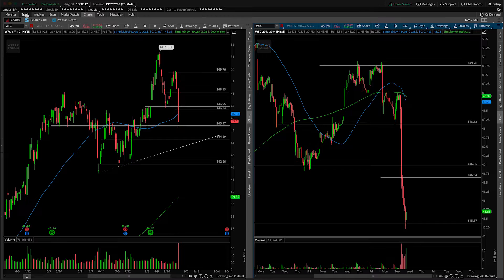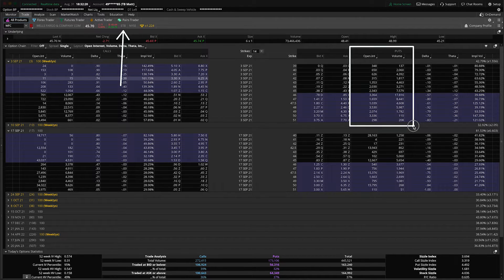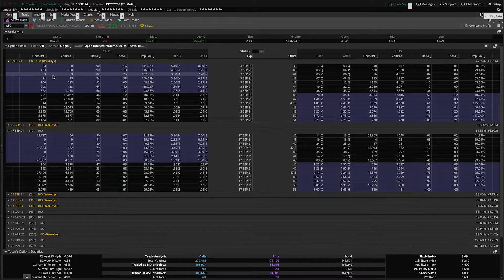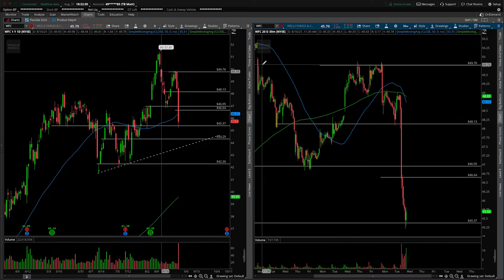Coming over to the trade tab, you can clearly see it's easy to borrow with shares if you want to short it. Just look at the phenomenal open interest and volume on the put side and as well as the call side. So either way, however you want to play this long or short, you do have options — no pun intended — available to you.